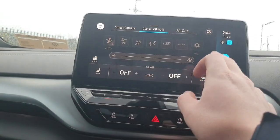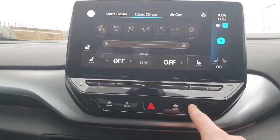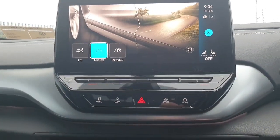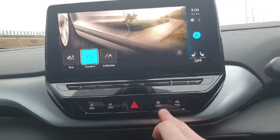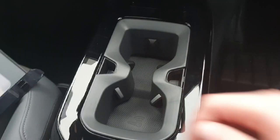For heated seats we can press this, and also the heated steering wheel on this model, which is a nice feature. If you want to change your mode of driving, we click here — we have Eco, Comfort, or Individual. We also have our park assist options here. Down here we have our wireless key charger and also two cup holders.